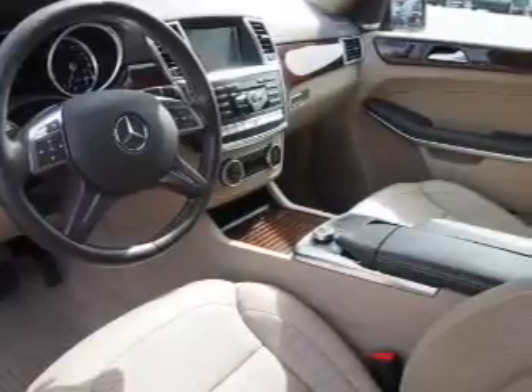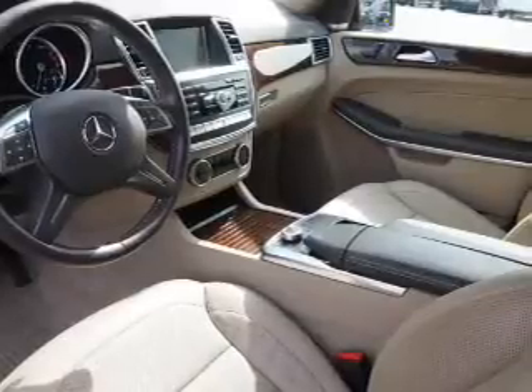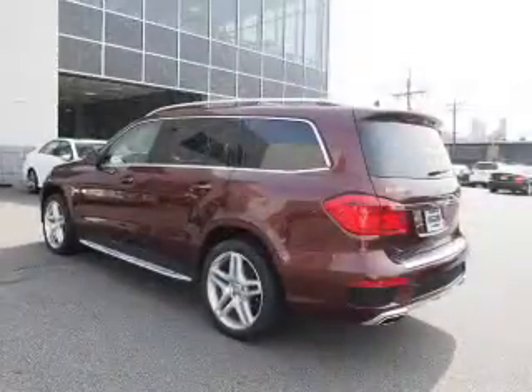The features include a power sunroof, electric trunk, auto-dimming mirrors, a spoiler, an alarm system, roof rails, keyless entry, power liftgate, rain-sensing wipers, and independent suspension.